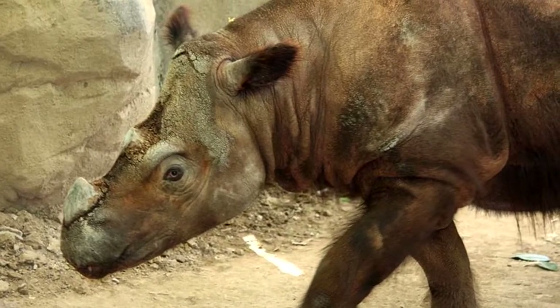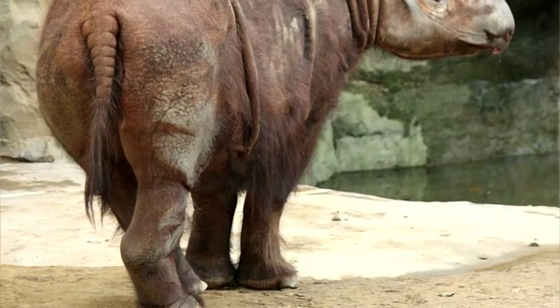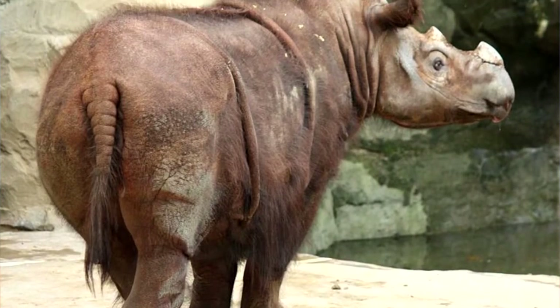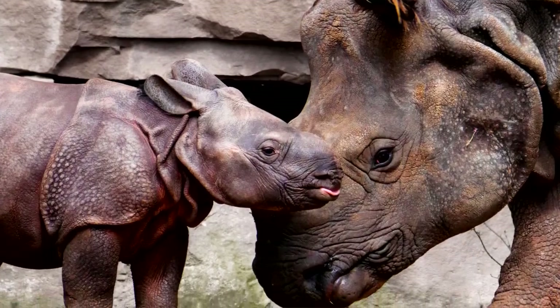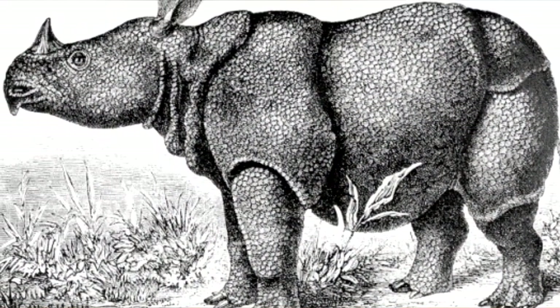I can't help but imagine a Sumatran rhino running at full speed with its hair beautifully flowing. Sumatran rhinos have a lot of hair while the other rhino species have very little. All rhinos have thick skin, however, and it can be smooth or folded to give the appearance of armored plates.